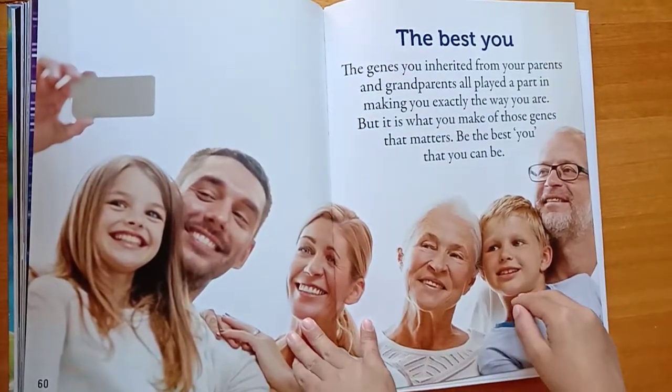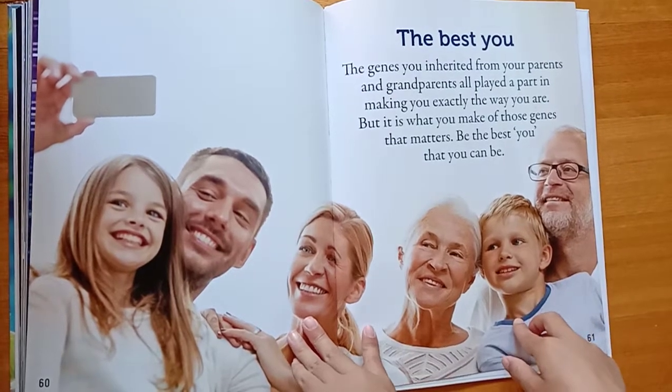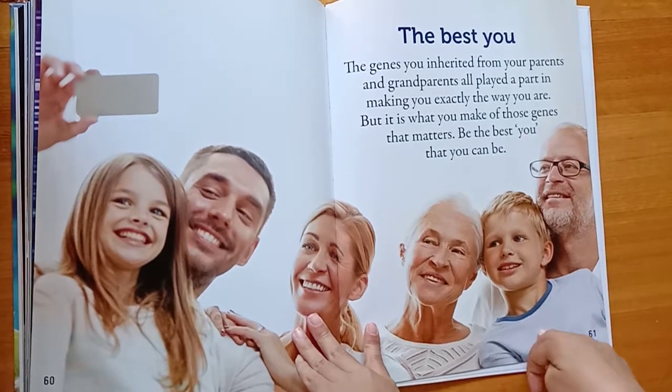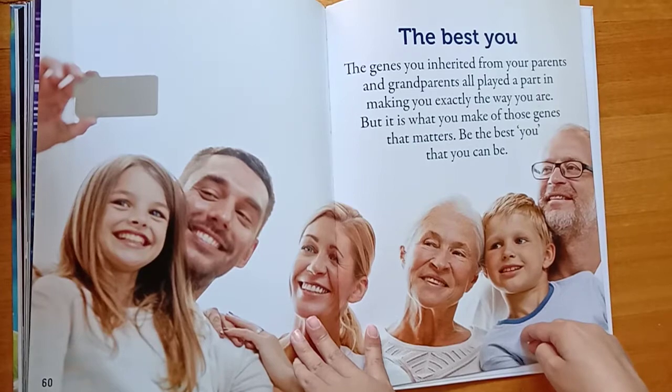The best you. The genes you inherited from your parents and grandparents all played a part in making you exactly the way you are. But it is what you make of those genes that matters. Be the best you that you can be.